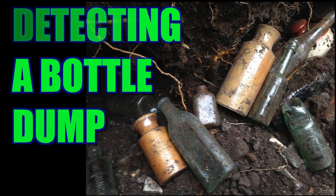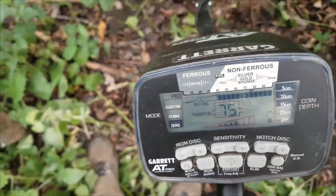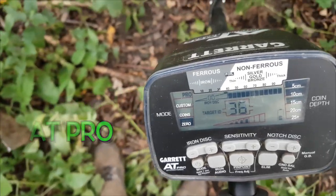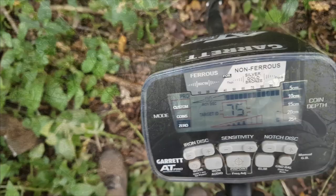We've got the Garrett AT Pro today. I'm making a squeaky grunt signal there — there's a 53 in there. We're going to do a bit of detecting. This is what I'm talking about when you're looking for a bottle dump. You can look for a bottle dump with a metal detector because if you've got a rough idea, like we have here at this river, you're metal detecting but you're actually looking for a bottle dump.